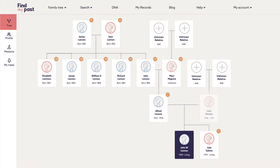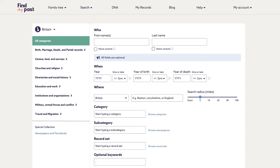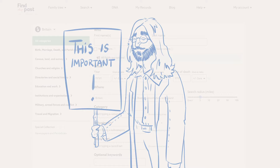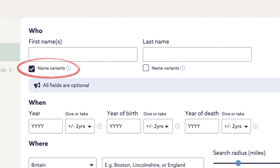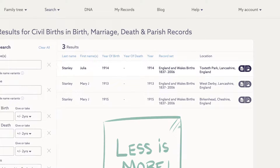The best place to start is with births. Make sure you start with broader search queries and then narrow them down. For example, you can use the name variance option to include any Julies who might turn out to be our Julia. And you can use our search radius filter to widen your location. If you aren't so lucky with the top result, you can refine your search here.